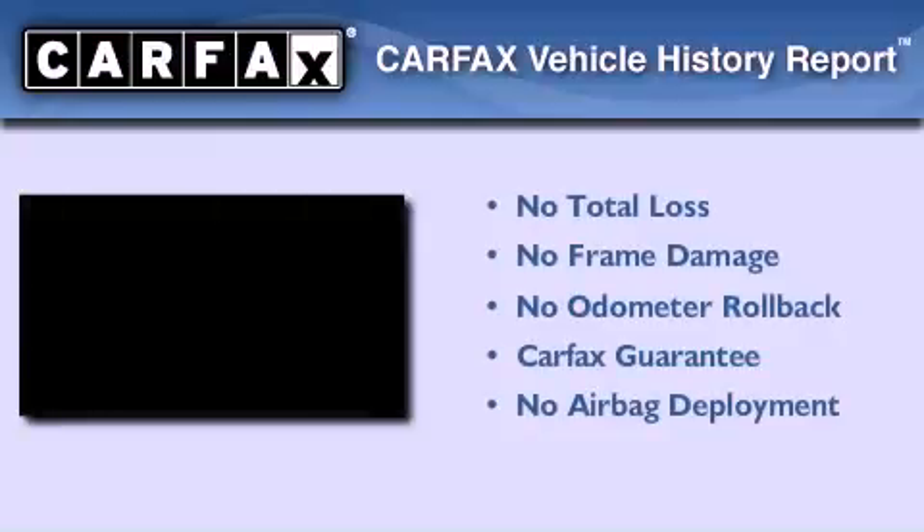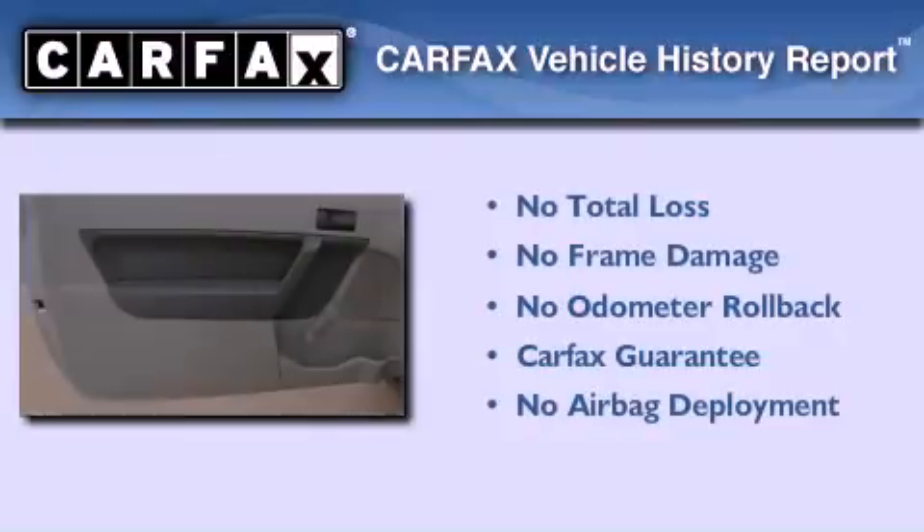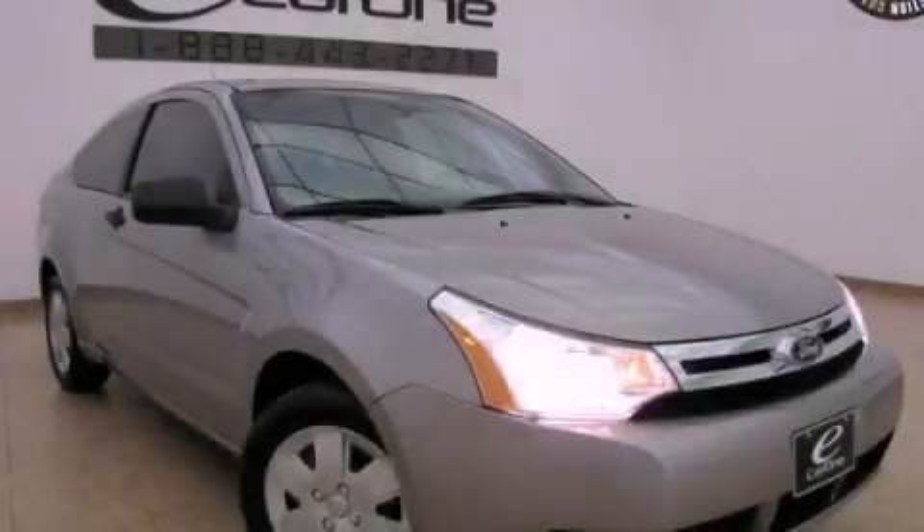Not to mention that this Ford qualifies for the Carfax Buy-Back Guarantee. Please call today to reserve this vehicle for a test drive.